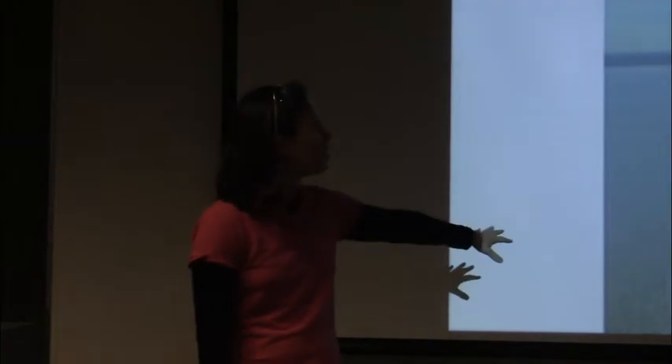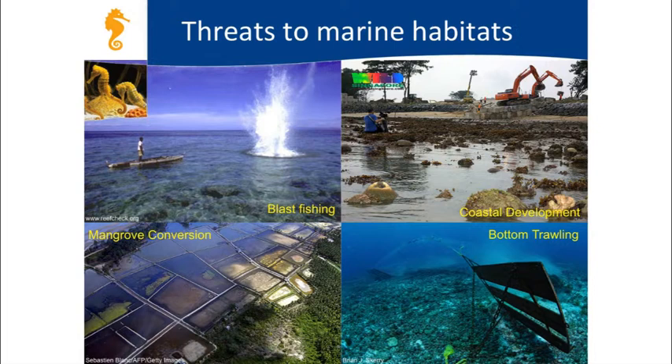Seahorses live in lots of different types of habitats—not only coral reefs, but also mangroves where rivers meet the ocean at a different salinity, coastal bays, and rocky reefs like some areas off the coast of Canada. These same habitats are under threat from a variety of human activities around the world, which is not good for seahorses because it means their home is under threat.